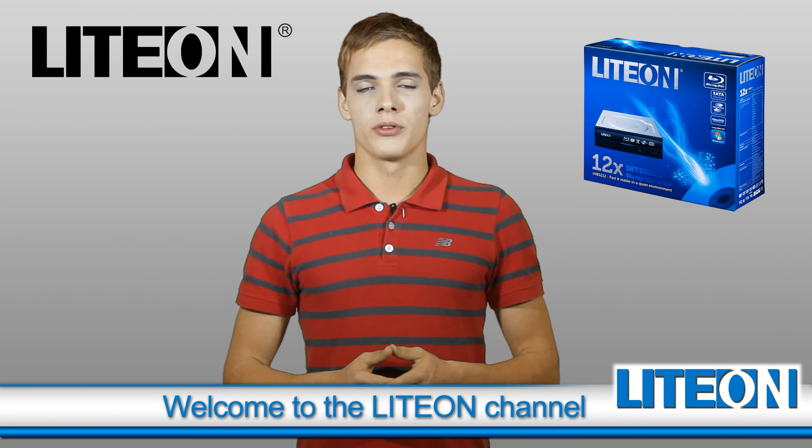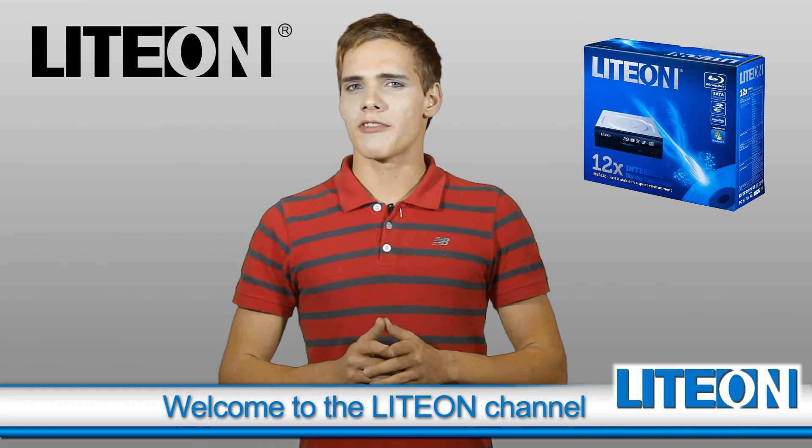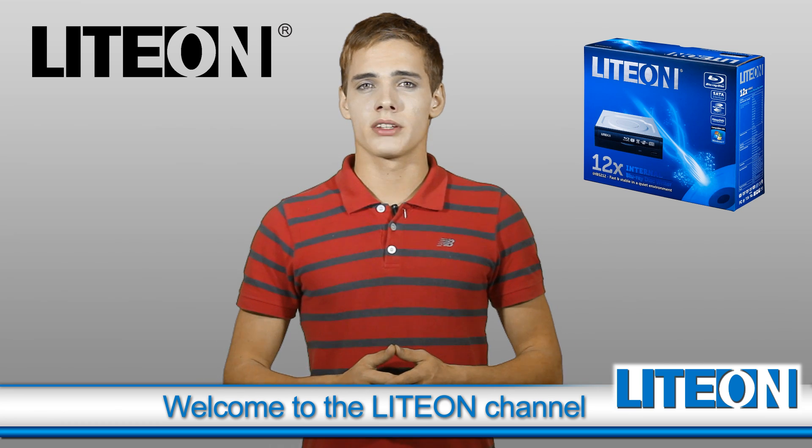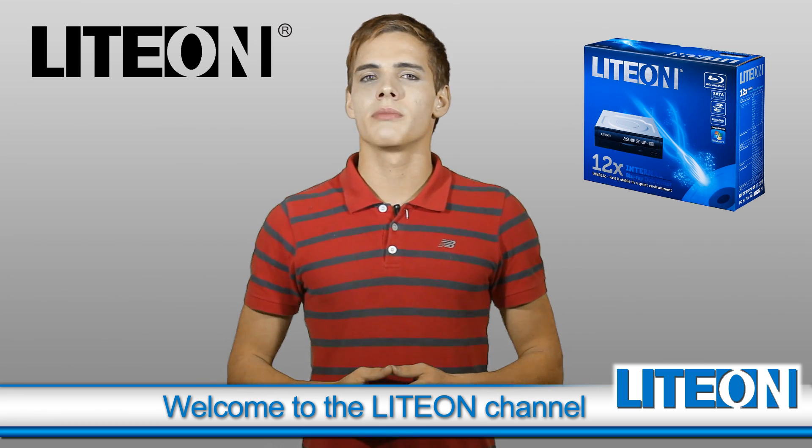Lydon is launching its new 12-speed internal Blu-ray disc drive. As you know, this is the fastest available speed on the market today, so if you're looking for a high-definition Blu-ray playback device for your computer, which can both read and write modern disc media,